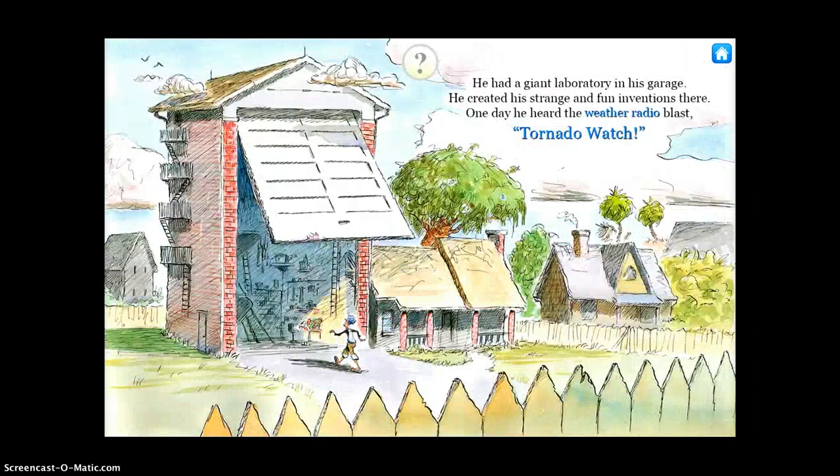I'm just going to flip with my finger. He had a giant laboratory in his garage. He created his strange and fun inventions there. One day he heard the weather radio blast: Tornado Watch.